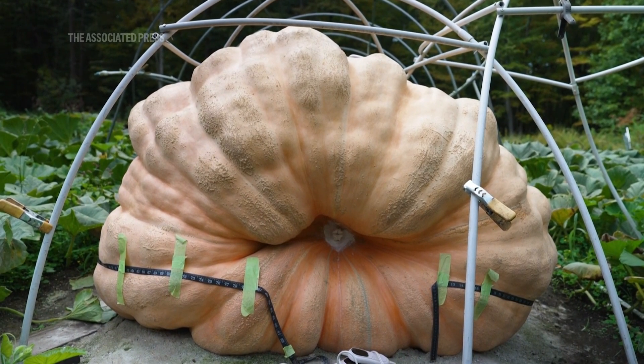Most people, the first question they ask is, is it real? And I ask, well, where would you buy a fake pumpkin this big, right? It's real.